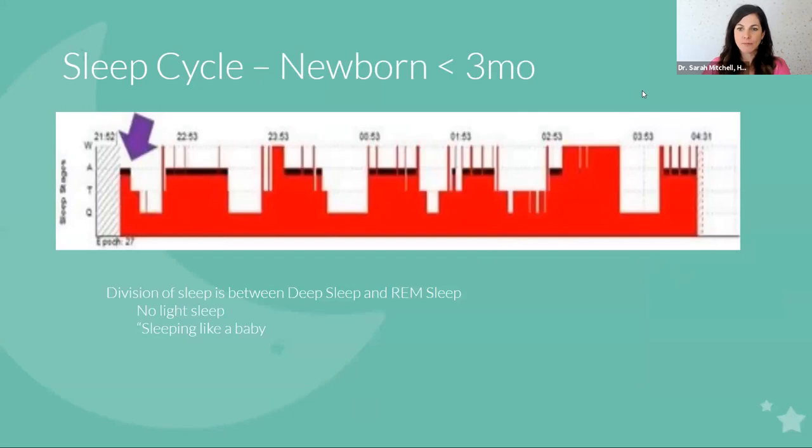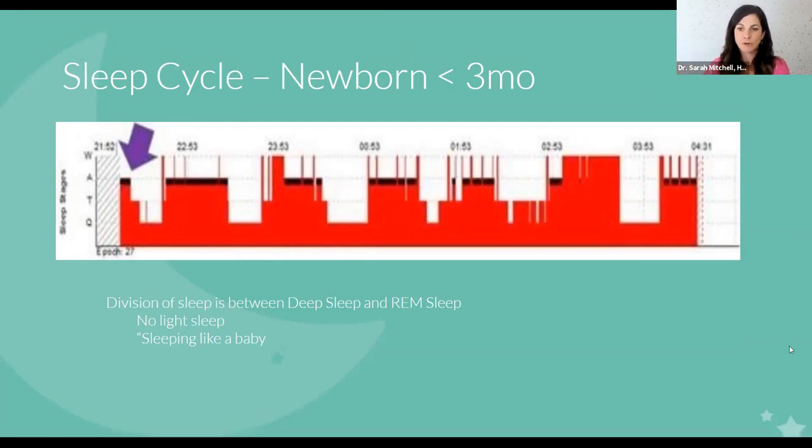In contrast, here is a newborn sleep cycle — less than three months. Can you see the difference? These are more square in shape. In newborn sleep, there is no light sleep phase — they basically go from awake straight into deep sleep, then come up into REM sleep. This is when we often have 'sleeping like a baby' — bam, they're asleep, bam, they're awake. But they're actually in a lot of deep sleep compared to those later stages after three months, where there is much less deep sleep.